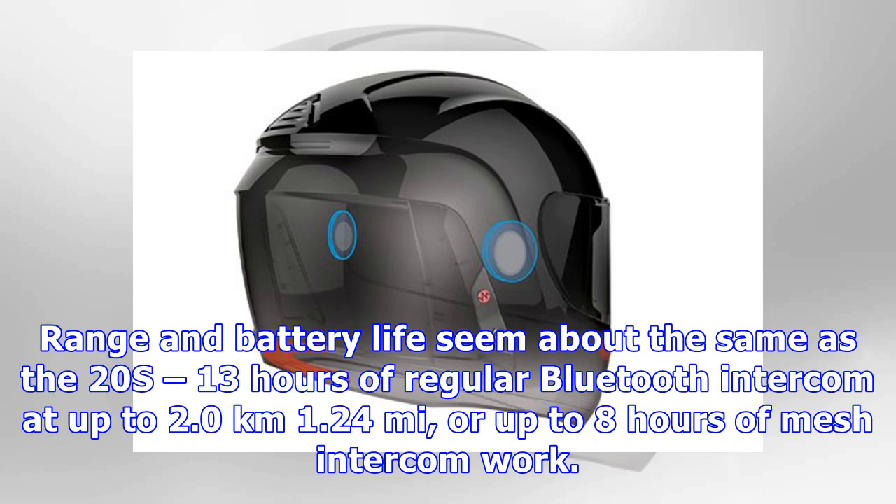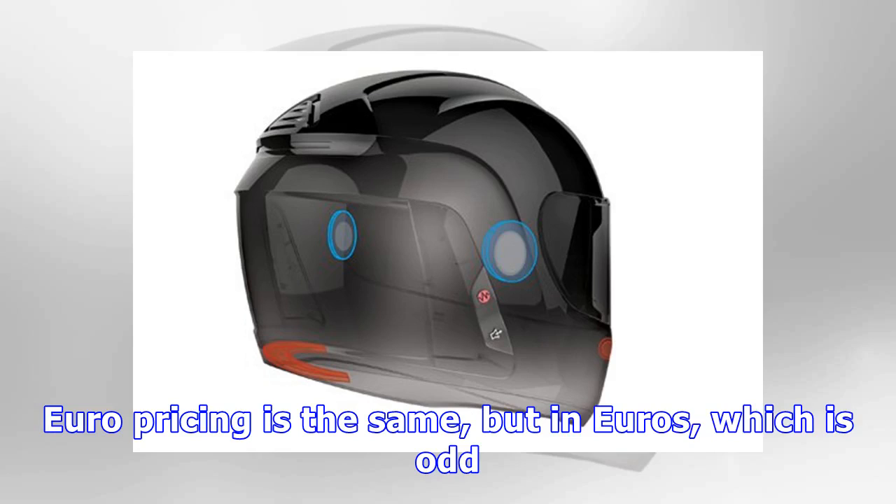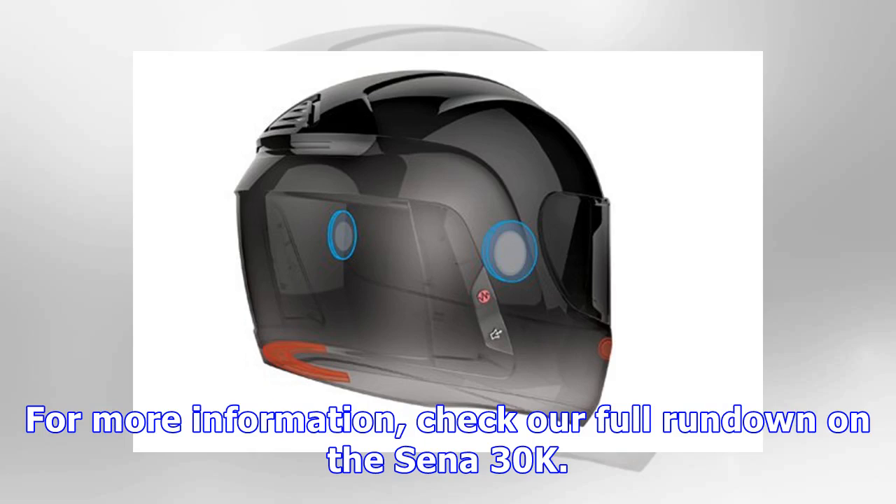13 hours of regular Bluetooth intercom at up to 2.0km (1.24 miles), or up to 8 hours of mesh intercom work. The 30k is on sale now for $329, or $579 for a dual pack. Euro pricing is the same but in Euros. For more information, check our full rundown on the Sena 30k.